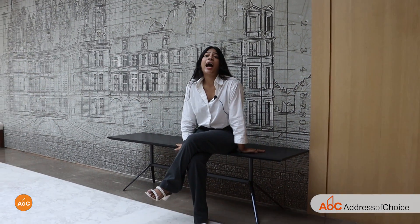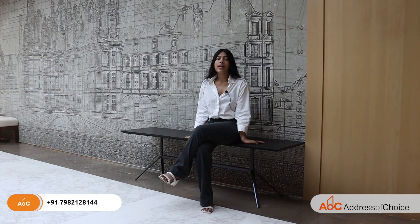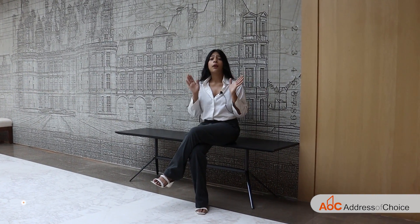Hello Mumbai people! I am Vanshuka Bansal, your host for today. And you are watching Address of Choice, the best place for virtual flat hunting.